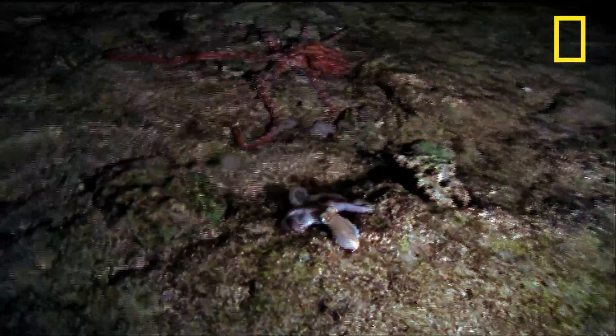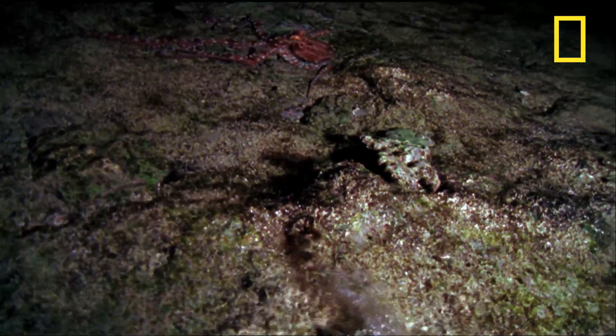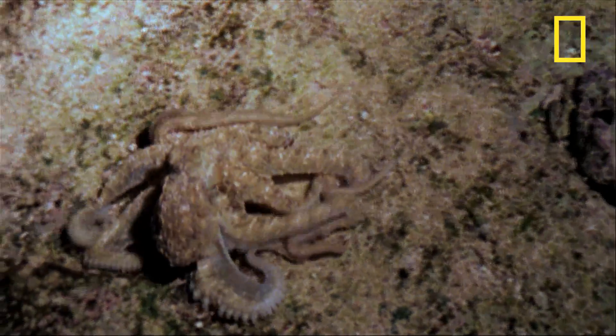In the end, ornatus is outpaced, and aculiatus lives to see another day. Chalk one up for the little guy!